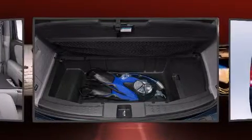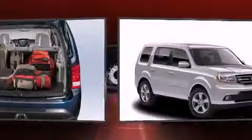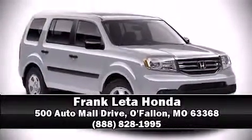Curtain airbags combine with standard stability control in creating a comprehensive safety network. We'd also be happy to help you arrange financing for your vehicle. Stop by our dealership or give us a call for more information.